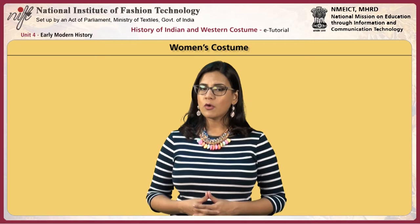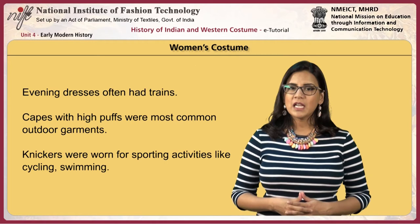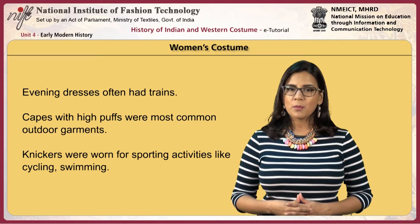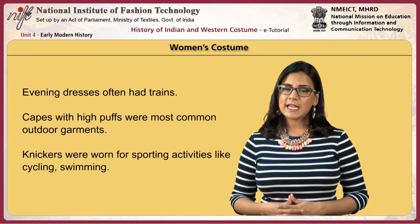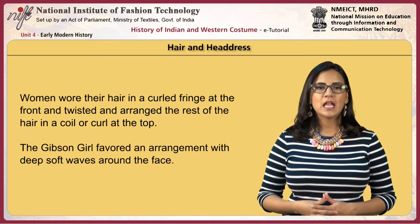Evening dresses had low necklines in V, square or round shapes, and off-the-shoulder lines were common. These gowns had full sleeves ending above or at the elbow, usually large and balloon-shaped, and evening dresses often had trains. Capes with high puffs were the most common outdoor garments. Knickers were worn for sporting activities like cycling and swimming. Women wore their hair in a curled fringe at the front, with the rest twisted and arranged in a coil or curl at the top.